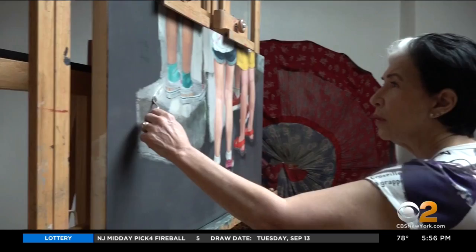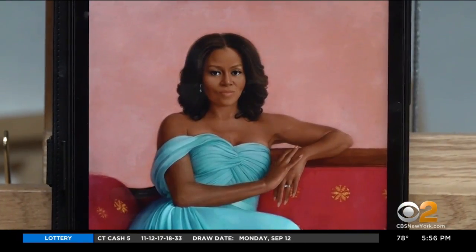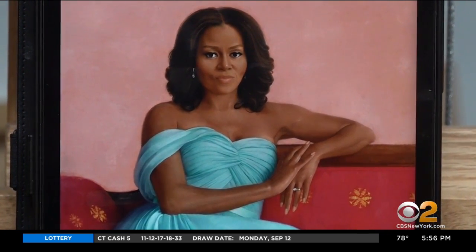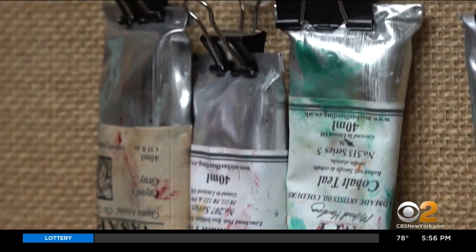Sprung sprang into the national spotlight since last week's unveiling of her work: a portrait of Michelle Obama in a romantic blue ball gown sitting on a couch. She says she took many pictures and had all the photos she could get of Obama pasted all around her studio, so all she saw was her.